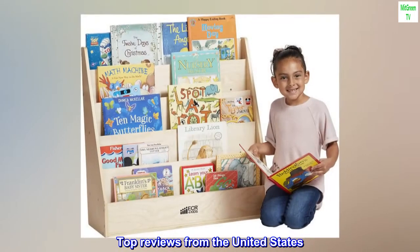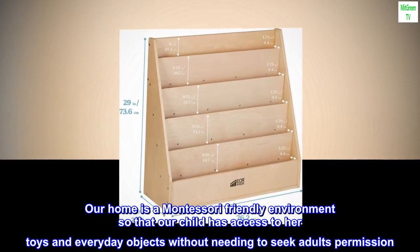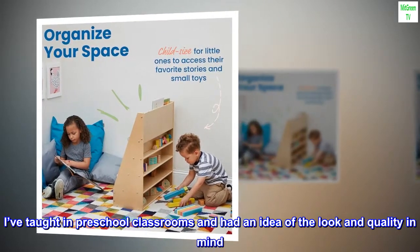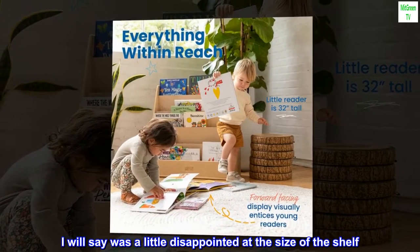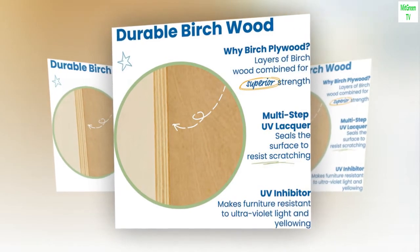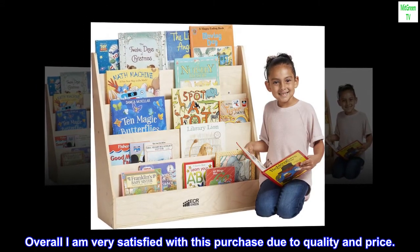Top reviews from the United States. Building a Montessori-friendly home — perfect addition to our nursery. Our home is a Montessori-friendly environment so that our child has access to her toys and everyday objects without needing to seek an adult's permission. I've taught in preschool classrooms and had an idea of the look and quality in mind. I will say I was a little disappointed at the size of the shelf — it's perfect for an infant and toddler 2–3 years of age, although for a child in kindergarten and first grade it's definitely too small, short and compact. Overall I am very satisfied with this purchase due to quality and price.